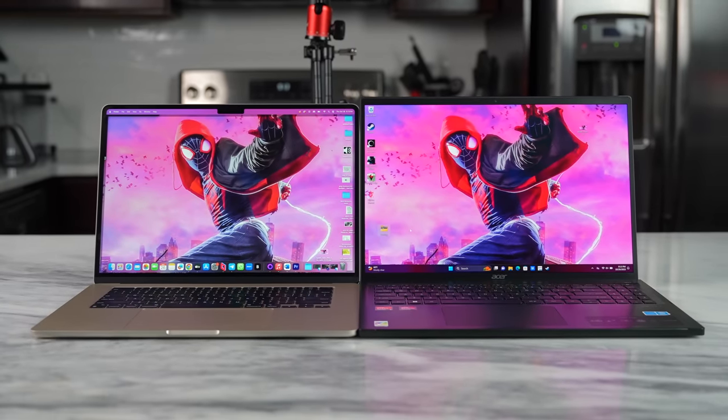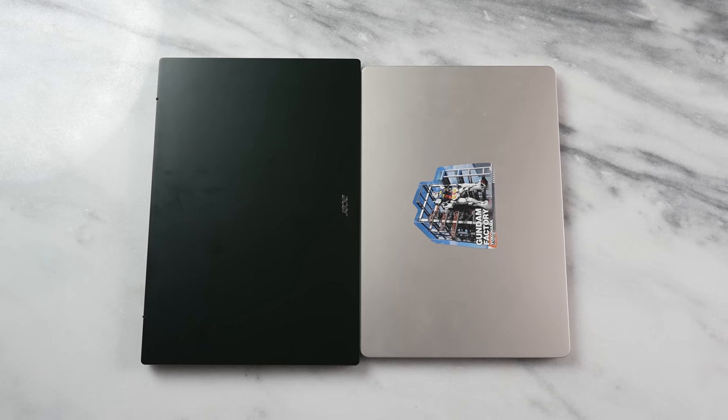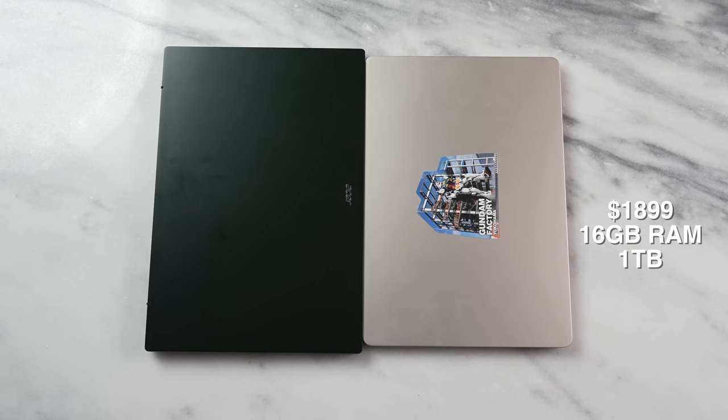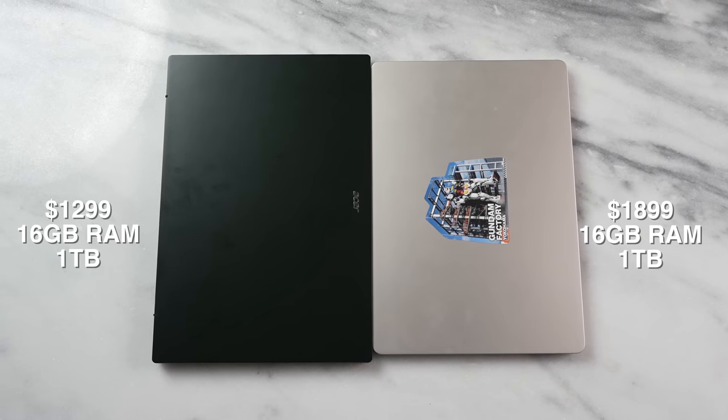When we open both devices and check out the displays, there's some very interesting perspective. But first, the pricing is quite notable. The MacBook Air 15 in the configuration I have here — 16 GB of RAM and one terabyte of storage — is priced at $1,899, though it starts at $1,299. The Acer Swift Edge 16 is priced at $1,299 and comes with 16 GB of RAM, a terabyte of storage, and an OLED display.